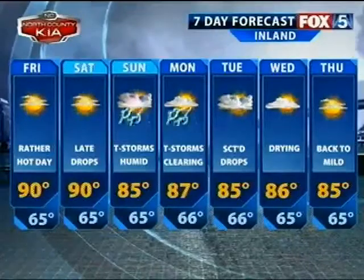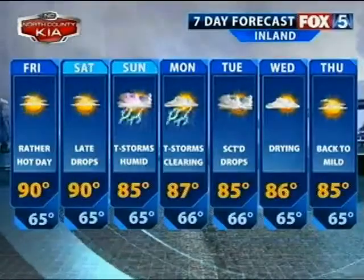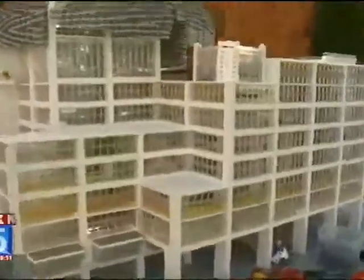All right, that's your seven-day forecast. I've been waiting to chat it up with these guys who are making this amazing Lego creation that we cannot take our eyes off of. I look at these two kids and I'm like, I wish I was these two kids when I was 14, because they're like super cool.